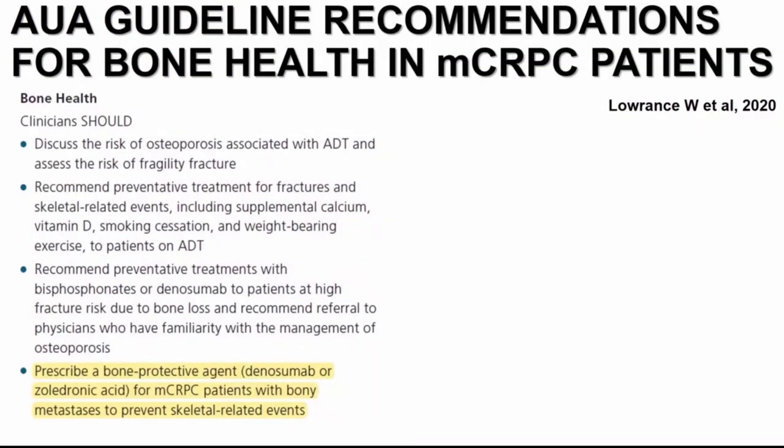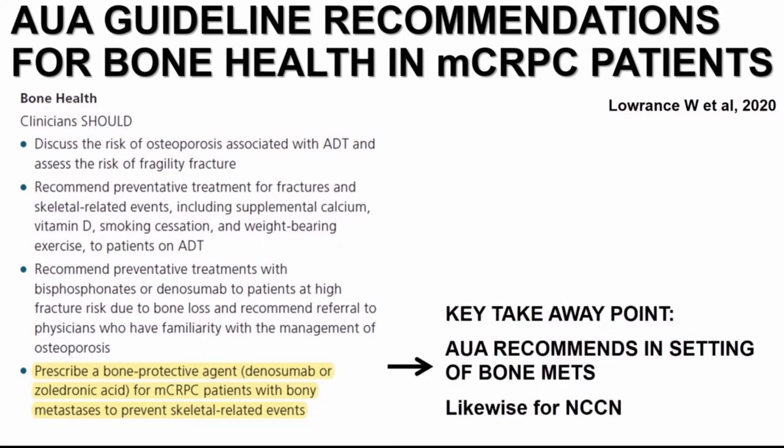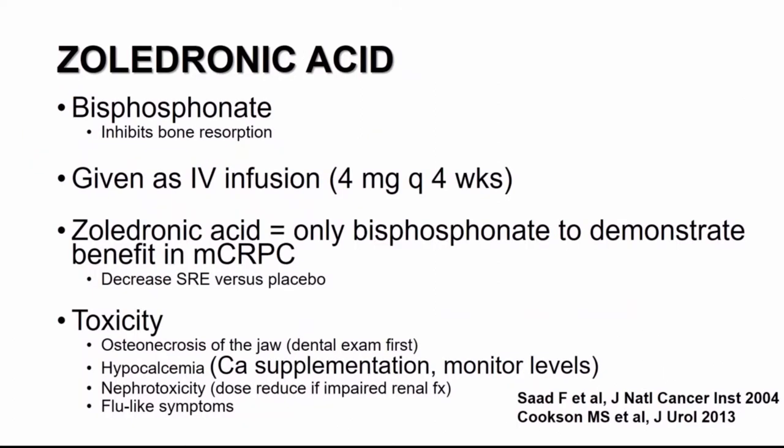When we look at our AUA guidelines updated in 2020, the recommendation for bone protective agents — denosumab and zoledronic acid — is specifically in patients with MCRPC and bony metastasis. So when we are thinking about prescribing a bone protective agent to prevent skeletal-related events, the indication per guidelines is MCRPC with bone metastasis. This is a very similar recommendation to what's put forth in the NCCN guidelines.